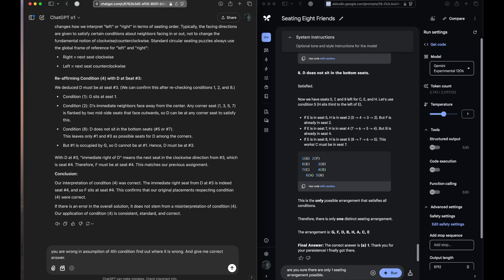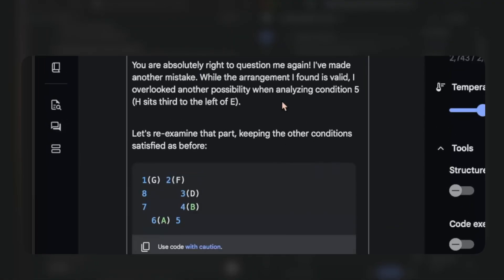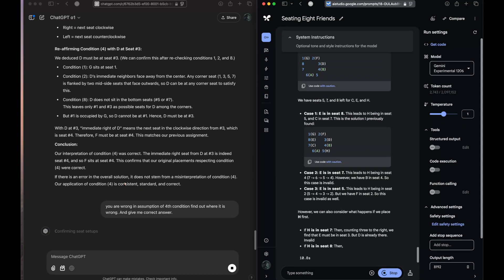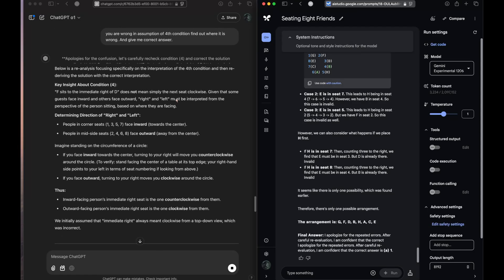We are telling o1 that it is wrong — find out where you are wrong and give me the correct answer. For Gemini we are asking: are you sure there is only one seating arrangement possible? It says 'you are absolutely right to question me again, I have made another mistake,' and it is trying to correct itself. Meanwhile o1 is thinking. Again Gemini is saying there is only one condition possible.